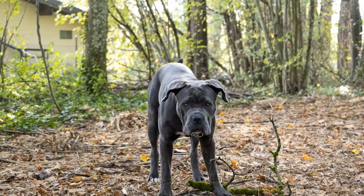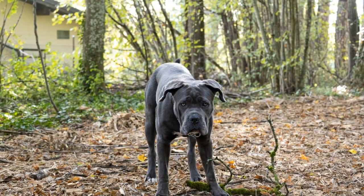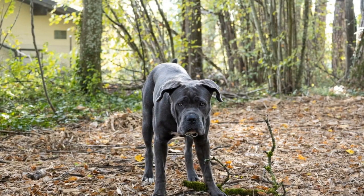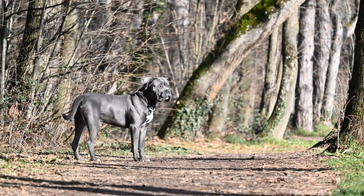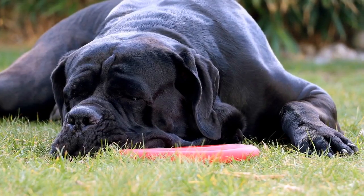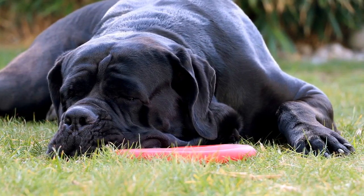The Cane Corso is a large and muscular dog, standing between 23 and 28 inches tall and weighing between 88 and 110 pounds. They have a distinctive broad head, strong jawline, and a deep, imposing chest. Their coat is short and dense, coming in a variety of colors, including black, fawn, gray, and brindle.